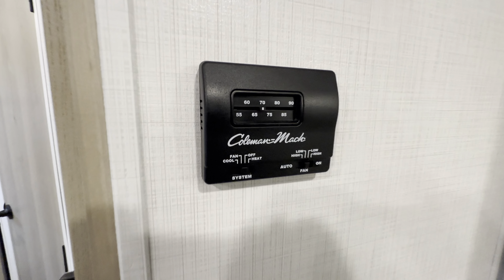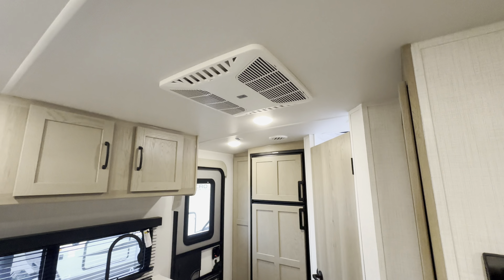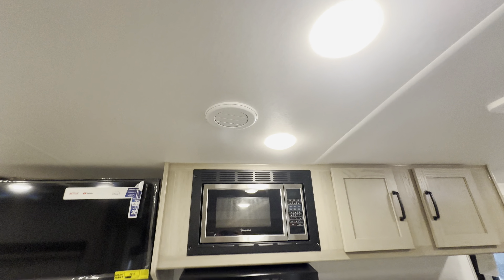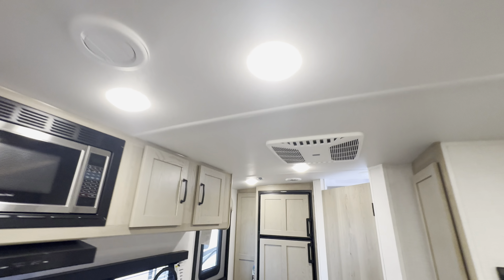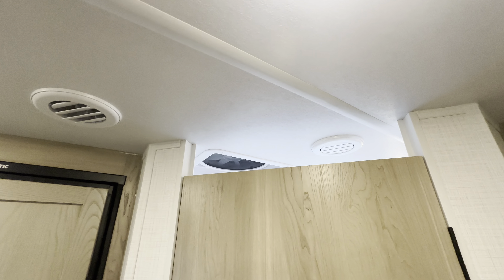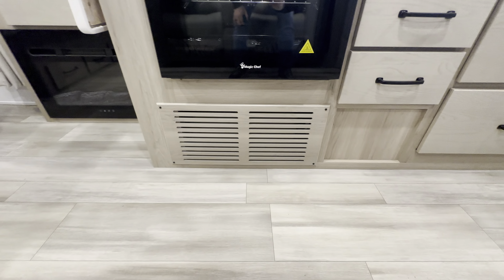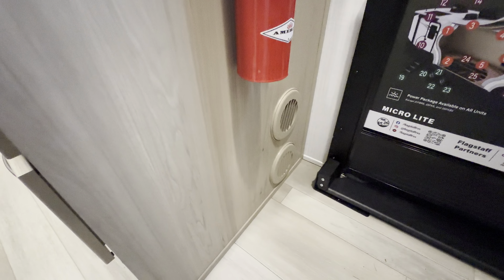Here's your thermostat — that controls the furnace and the AC. It's got AC right here, which is ducted throughout the coach — even up here in the bathroom you can see it. Furnace is right behind there — that's the return for it. We've got one register right there, one in the bathroom, and two on this side right below the fire extinguisher.